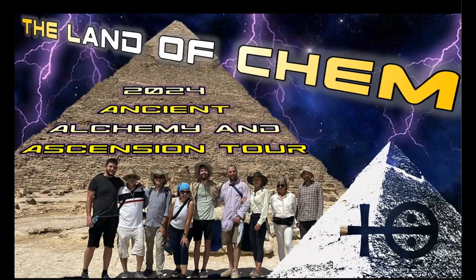Ladies and gentlemen, thank you all so much for your support. I think that is it for today's intro, so without further ado, let's get right to it. For anyone interested in coming to Egypt to see the pyramids for yourself, the 2024 Land of Chem Ancient Alchemy and Ascension Tour is on and bookings are now available. For a taste of what you can expect during this life-changing adventure experience, check out the tour promo video that dropped last week. If you want to join, please send me an email to contact at thelandofchem.com with the subject line: 2024 Egypt Tour.